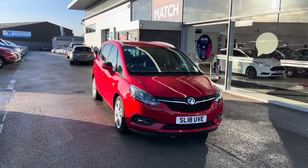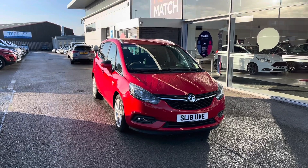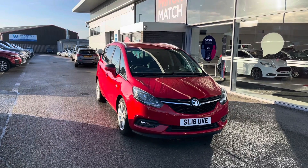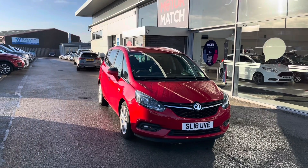All our Motor Match cars come with a 30-day warranty or a 1,000-mile warranty, depending on which comes first. We also offer an RAC extended warranty of up to three years with most of our cars. If you'd like to inquire about this car, you can contact us on 01785 899 474.